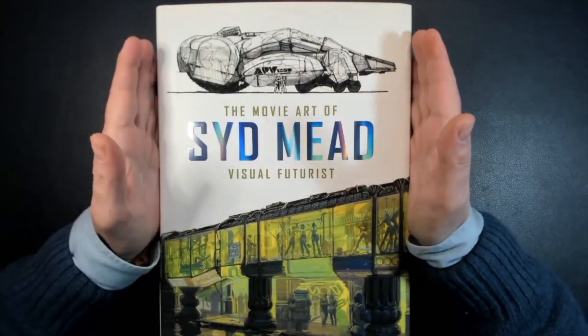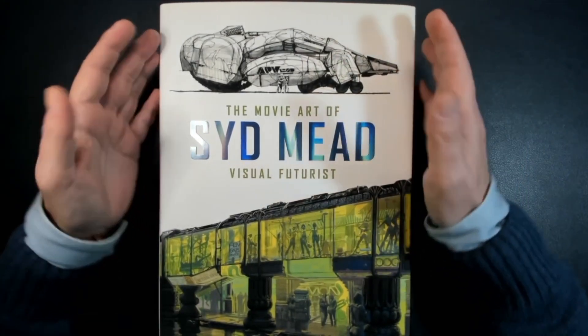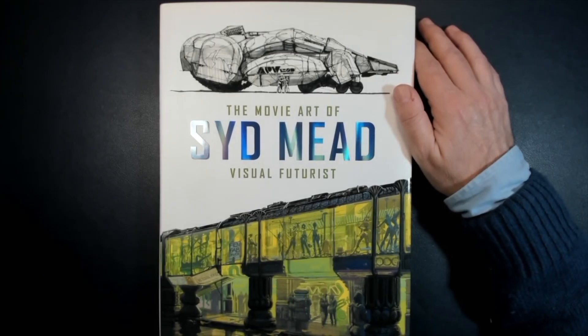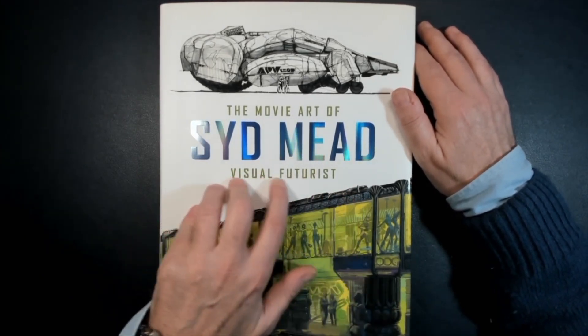Sid Mead — The Movie Art of Sid Mead. This is the book for our design book review. I wanted to make this review about this incredible futuristic designer, Sid Mead.